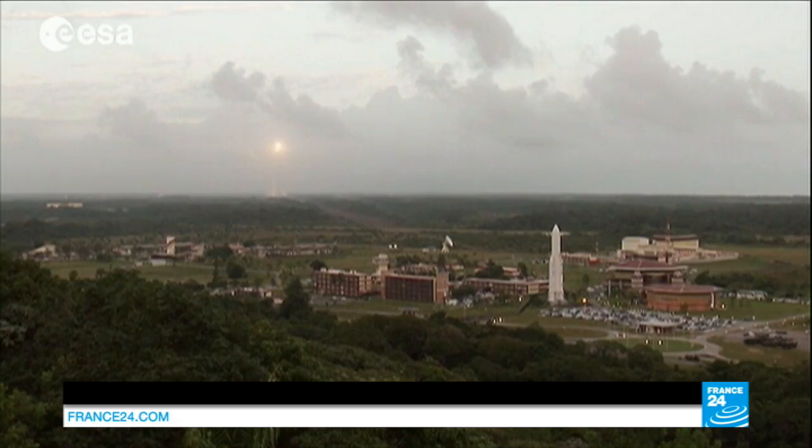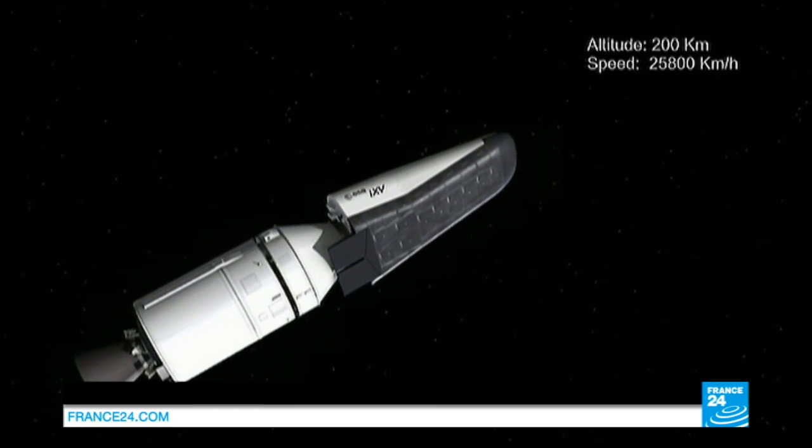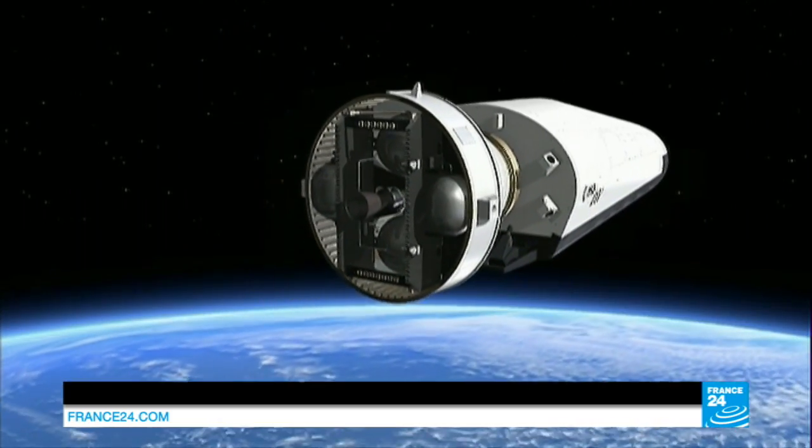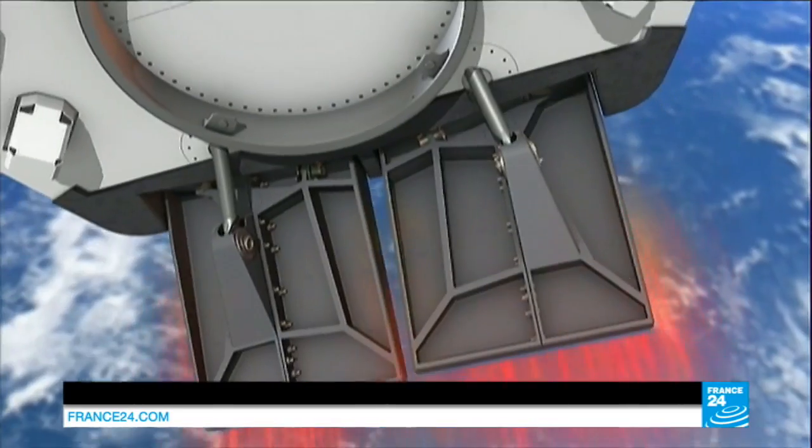The IXV will separate from the rocket 320 kilometers above the Earth's surface, then coast up to an altitude of 450 kilometers before re-entering the atmosphere. And that is the challenge.